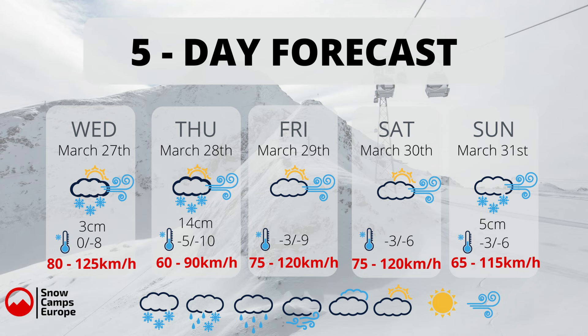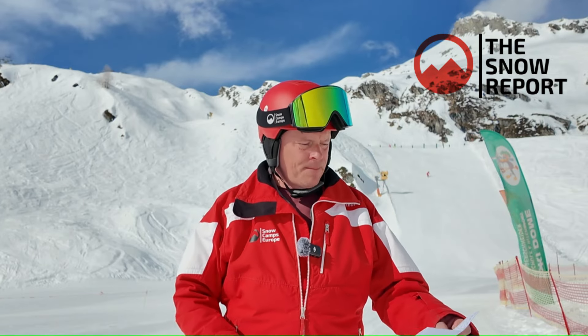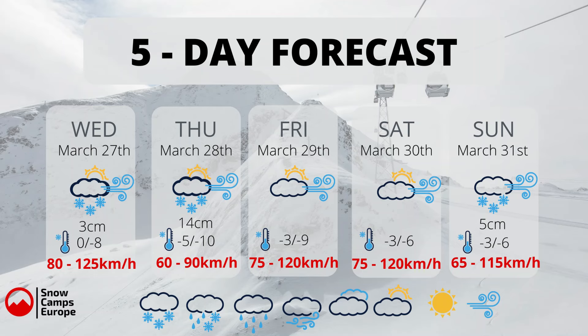Now the wind is the problem. The wind yesterday did cause disruption — some lifts had to close and some didn't even open. Today on the glacier we're seeing 80 to 125 kilometer per hour winds. Depending on the height of the wind, that will determine which lifts get disrupted. Then we've got 60 to 90, 75 to 120, 75 to 120, and Sunday 65 to 115 again.